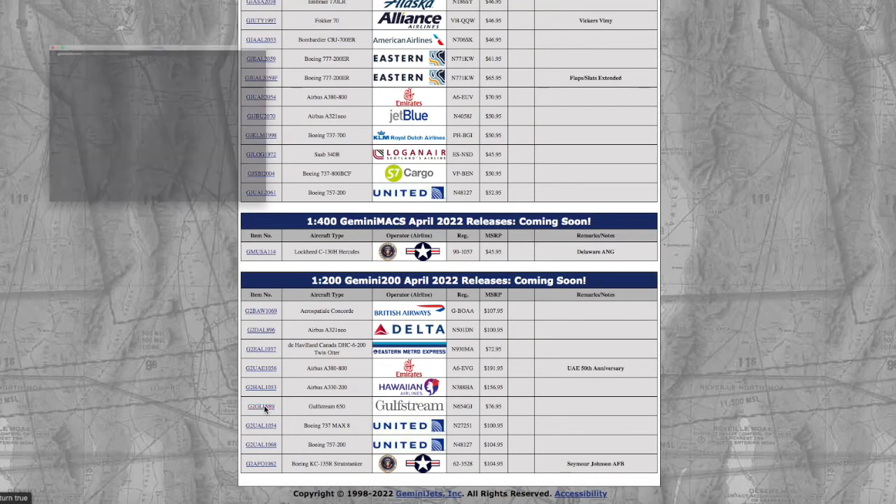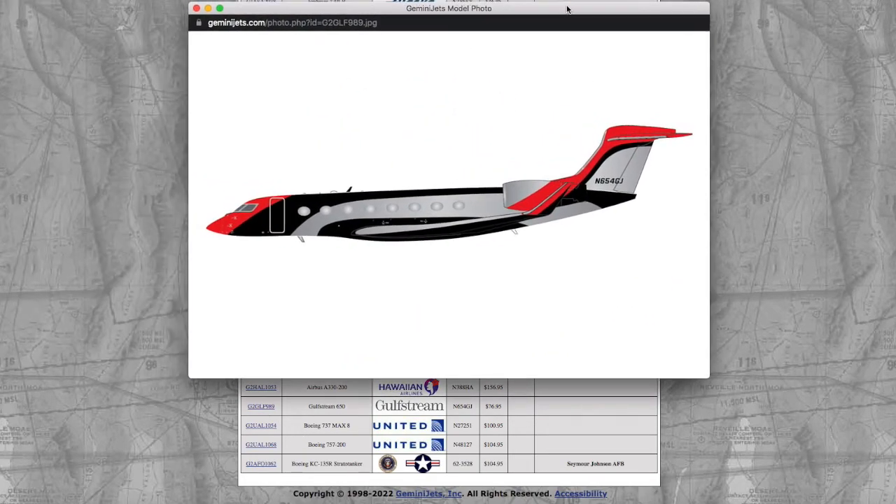Next, we have a Gulfstream 650. This is a very interesting design — I actually like it a lot. Registration is N654GJ — November 654 Gulf Juliet. This looks really cool, and it's $76.95.